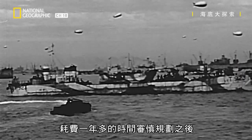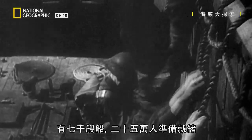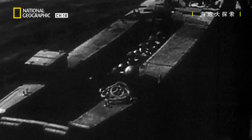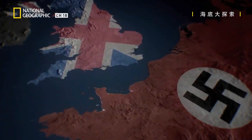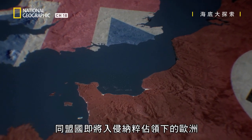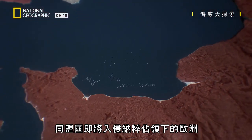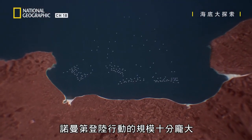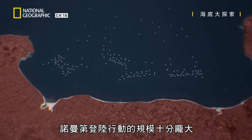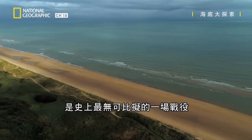After more than a year of meticulous planning, 7,000 ships and a quarter of a million men are ready. The Allied invasion of Nazi-occupied Europe is about to begin. The scale of D-Day is absolutely epic — it's the most extraordinary thing that's ever been undertaken in history.